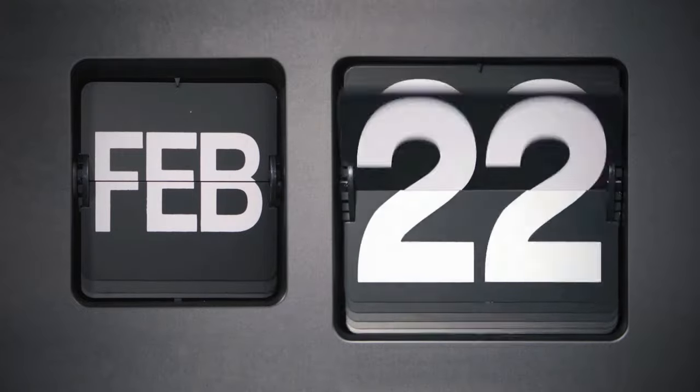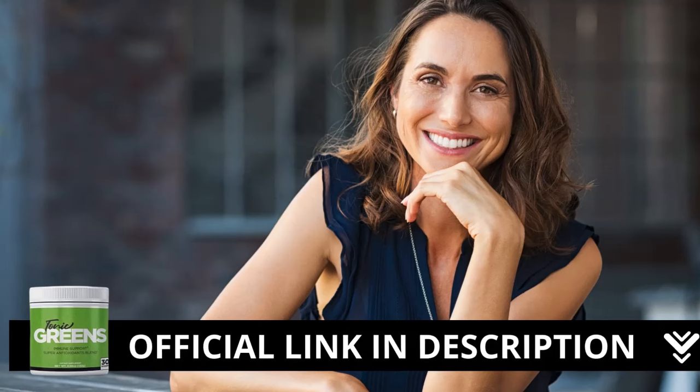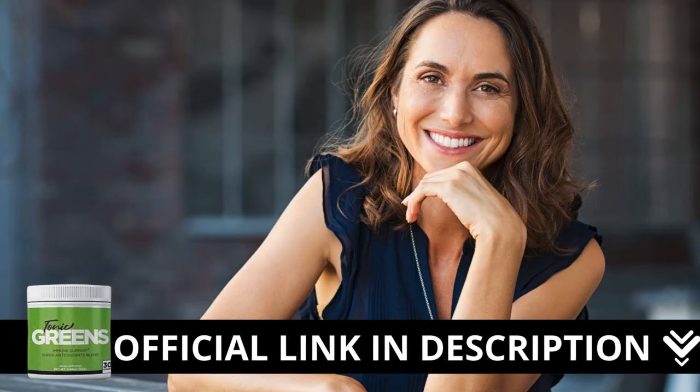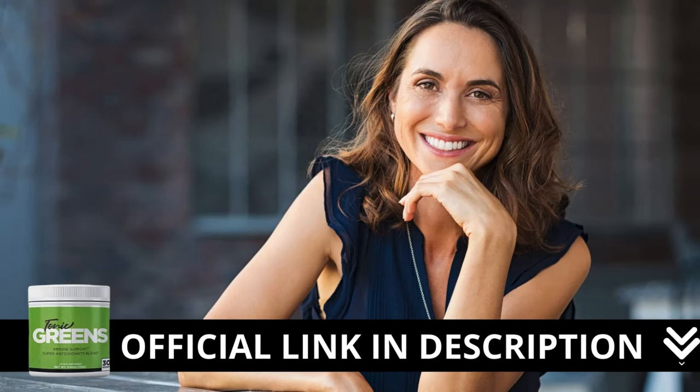Besides all these benefits, they offer a 60-day money-back guarantee. So you can test it for two months, and if you don't see any results, just go to the official website and request a refund, and they will give you 100% of your money back. So you have nothing to lose, only benefits to gain.